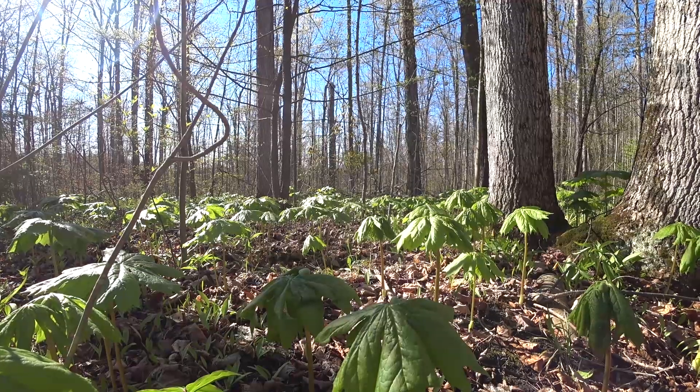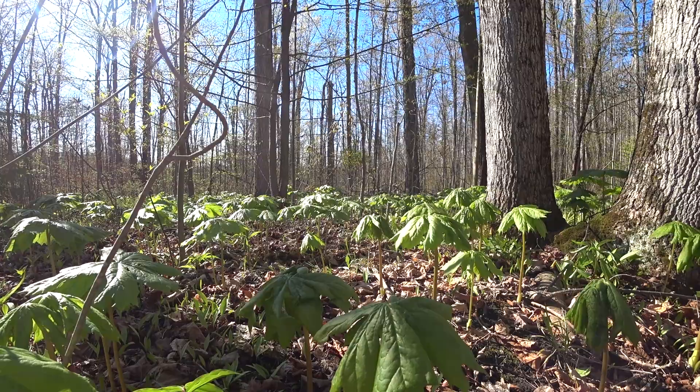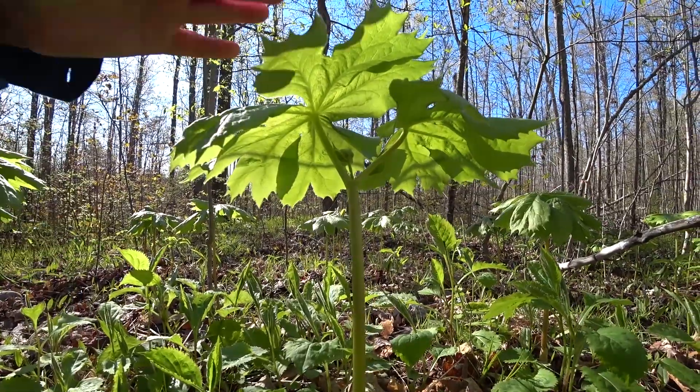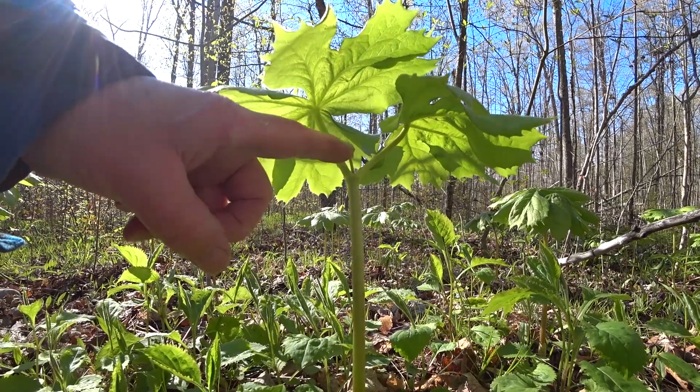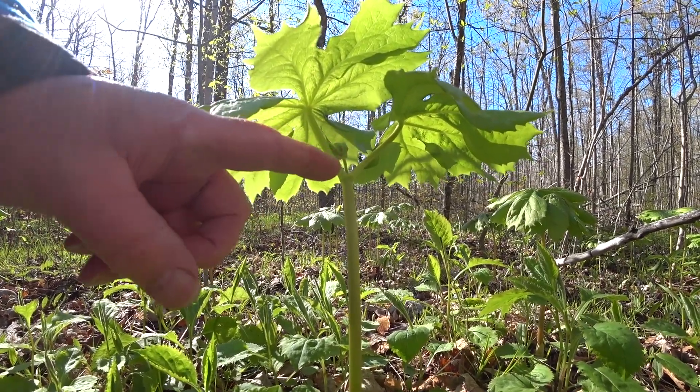I just found some mayapple — it's all over the place here, fantastic. It doesn't have its flower yet, that will be coming out soon. So here we go, we've got mayapple — little umbrella — and there's where the flower's going to come out. It's a little white flower, it's beautiful.